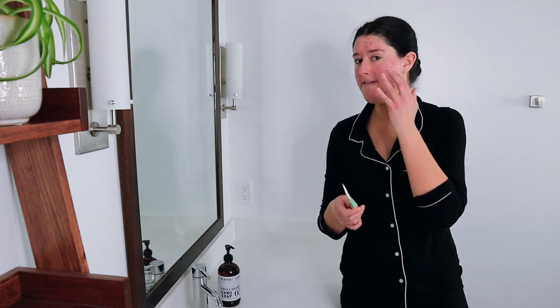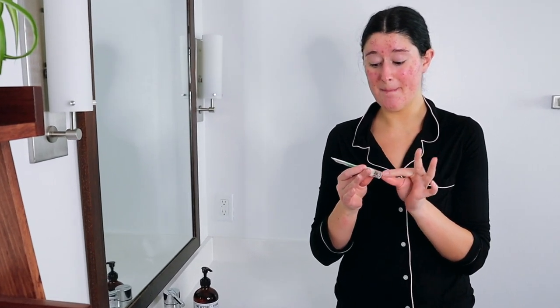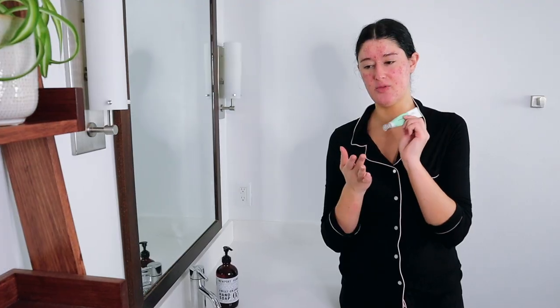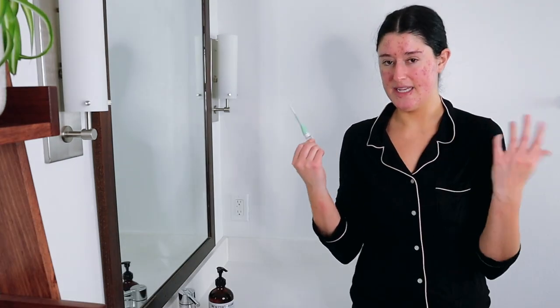I noticed I was over-moisturizing in the beginning on Accutane — I don't want to do that. I want to keep my skin moisturized but not overload it and cause more breakouts, because I do kind of want to dry out the acne a little bit — that's the whole point. If I feel a cystic breakout coming below the surface, I'll use the Nixit Complexion Solution, which is basically just tea tree oil. The packaging is terrible but this is the only treatment I'll use because it's gentle, and it helps the healing process.